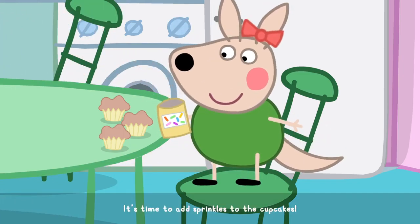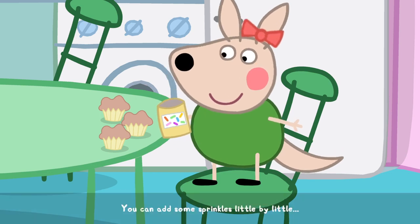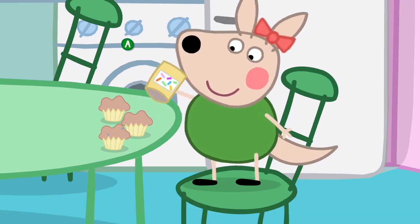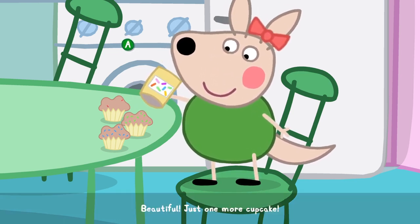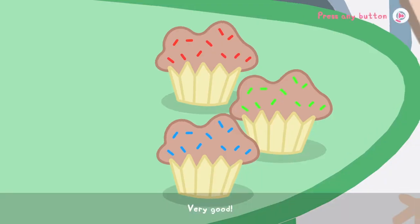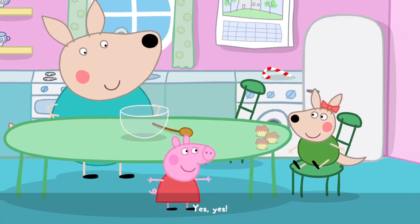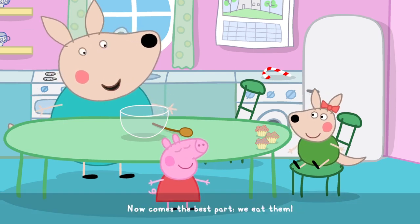It's time to add sprinkles to the cupcakes. You can add some sprinkles little by little, or add lots of sprinkles with a long shake. Give it a try. This one looks good already. Beautiful. Just one more cupcake. Very good. These cupcakes look delicious, don't they? Yes. You know what comes now — the best part. We eat them!